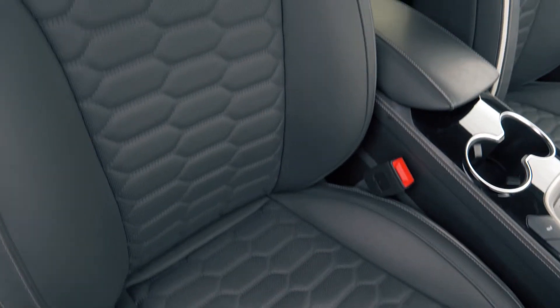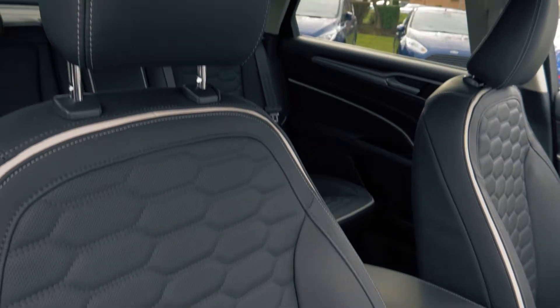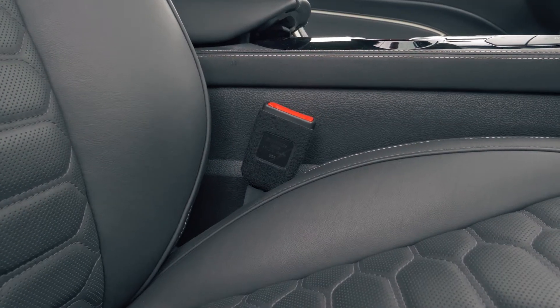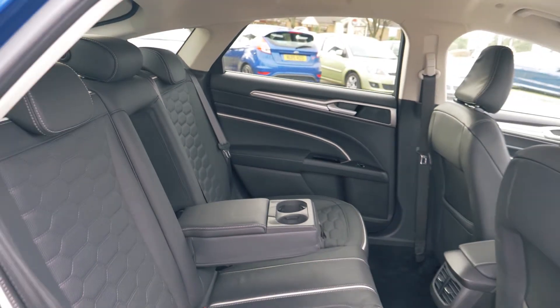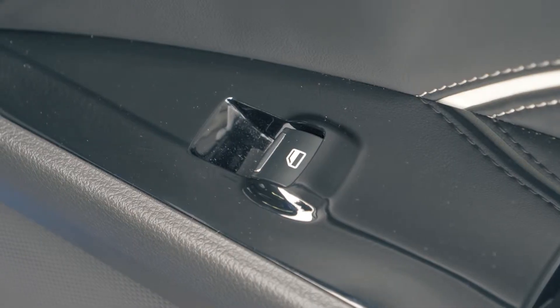It has a full leather trim and heated seats. The seats are also electronically controlled so you can find your optimal seating position. Back passengers get cup holders and electronically controlled windows.